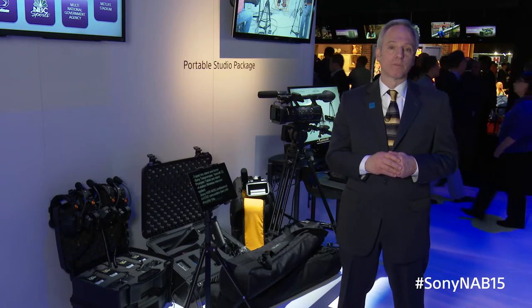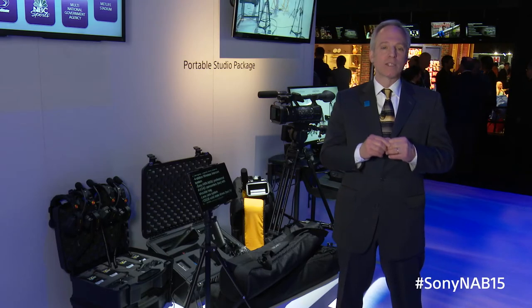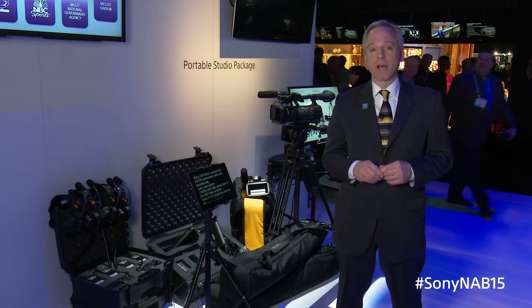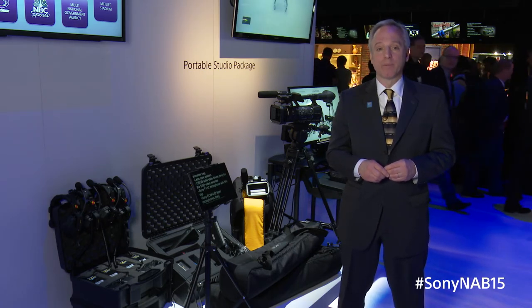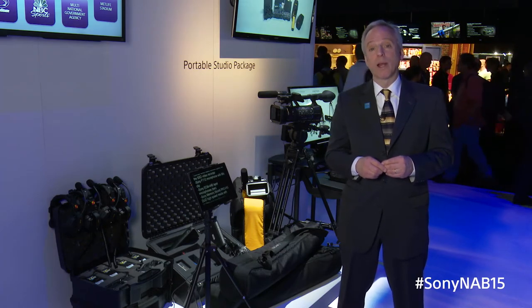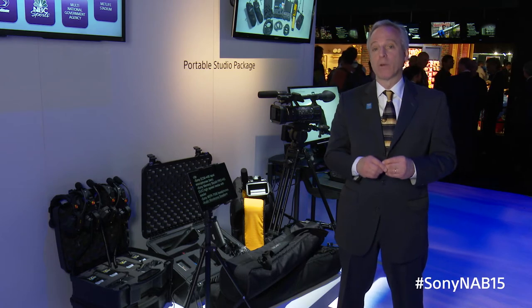So why Sony? Sony is an indisputable technology leader. We've got significant expertise managing and implementing large technology projects. We're really good at workflow analysis and development, and we're agnostic — some projects we do don't even include any Sony product at all. And we're global; Sony can support your company around the world.